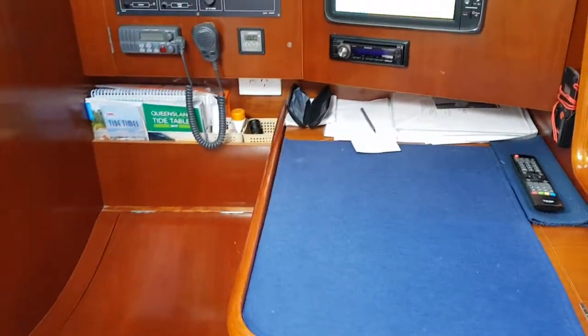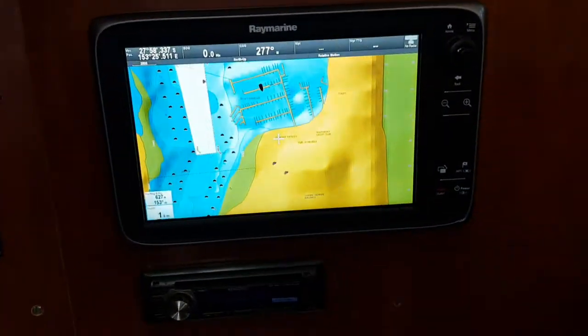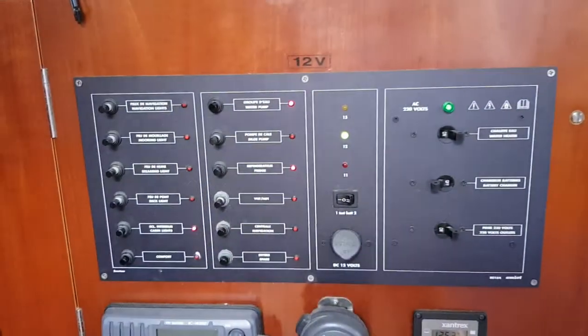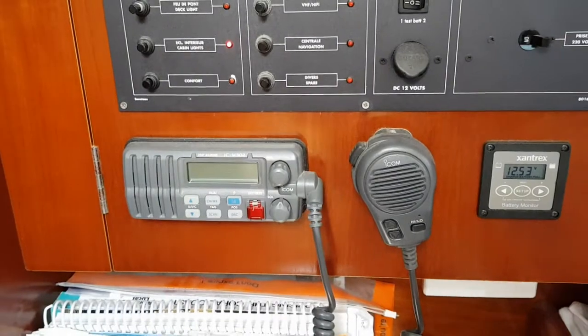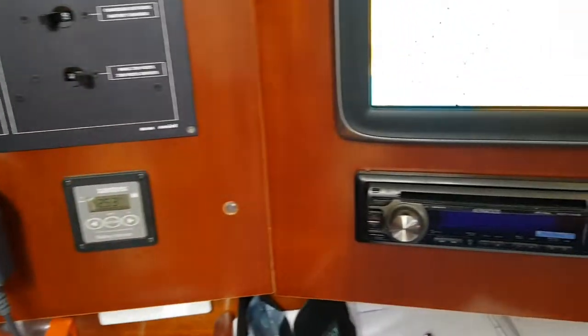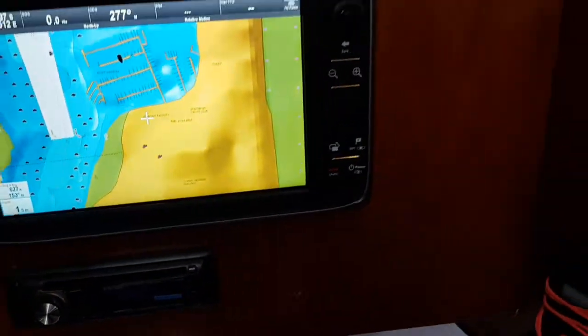Coming over to the chart table on the port side, we've got the upgraded Raymarine screen and all the controls. VHF ICOM which is nice, Zantrex battery monitor, and a stereo CD player.